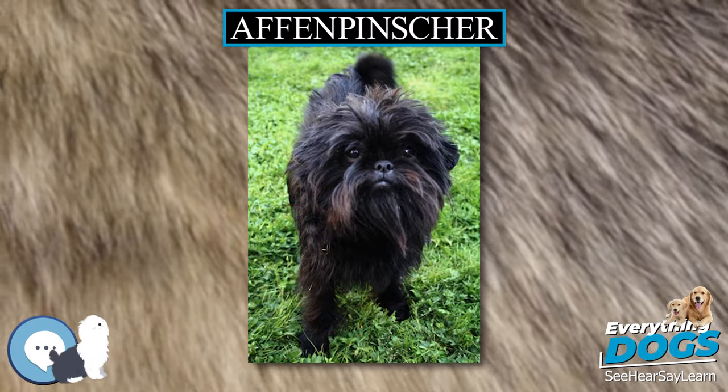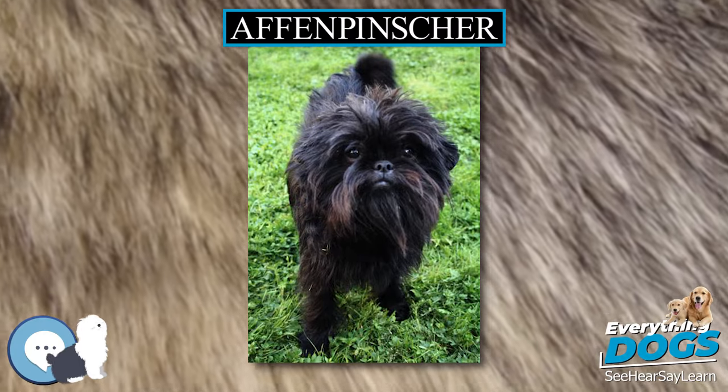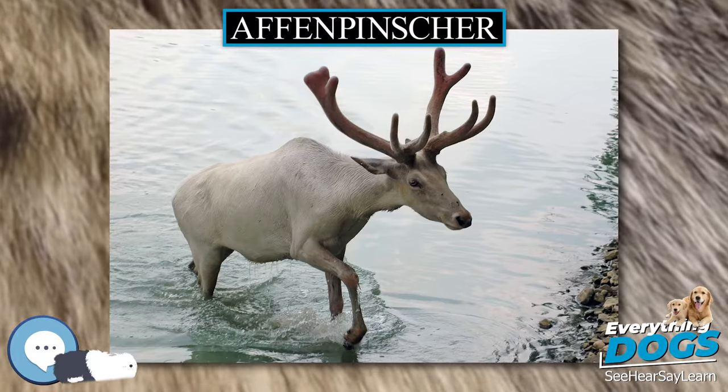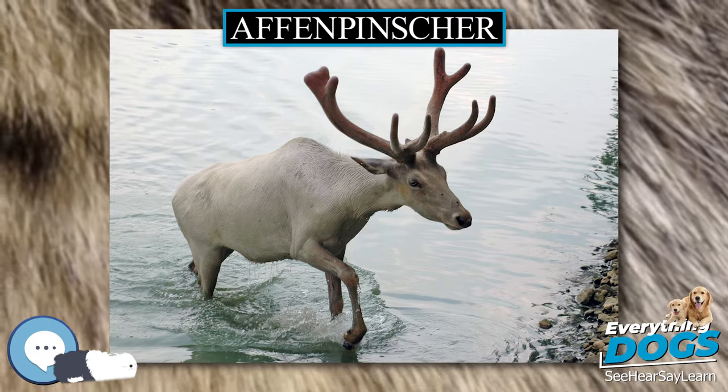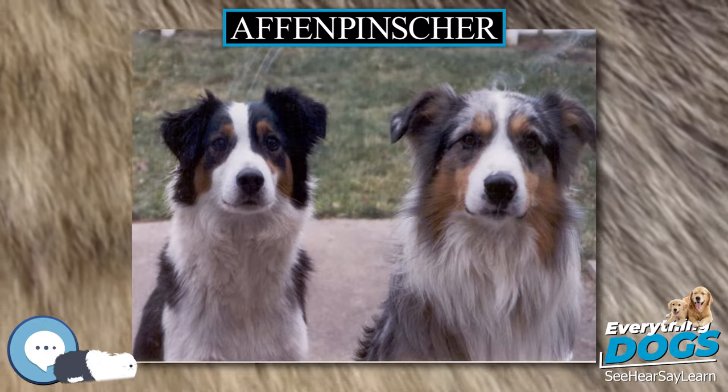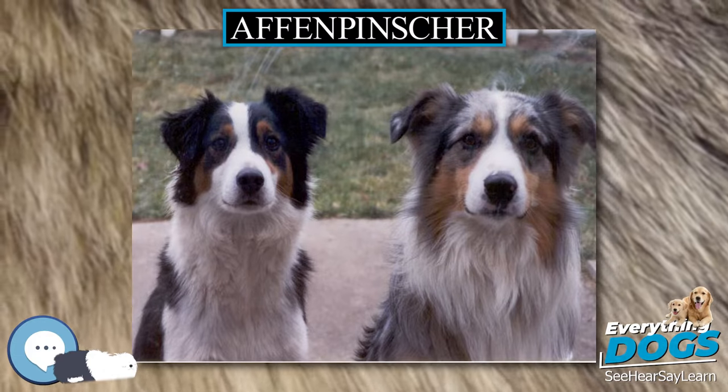The breed is German in origin and dates back to the 17th century. The name is derived from the German 'Affe,' meaning ape or monkey. The breed predates and is ancestral to the Griffon Bruxellois (Brussels Griffon) and the Miniature Schnauzer.